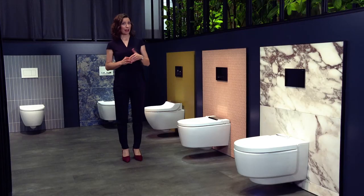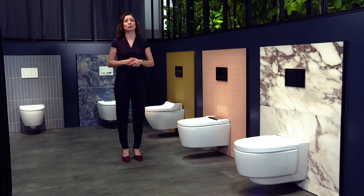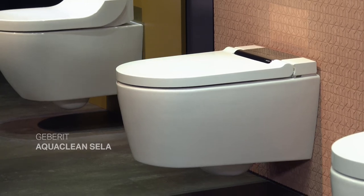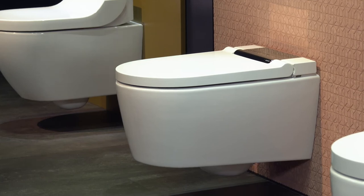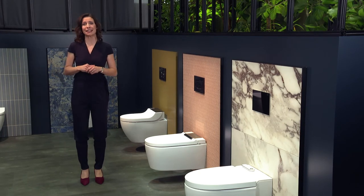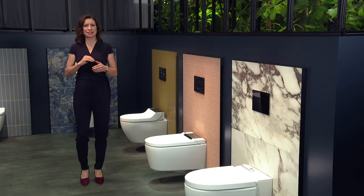And that goes for the entire Geberit AquaClean product range. Using our product wall, I now want to show you which of our shower toilets is the right choice for which customer. Geberit AquaClean offers the perfect product for every individual, from the basic model right the way up to the ultimate all-rounder. It is up to the customer to decide what he wants from his shower toilet. We'll start right in the center of our range with the Geberit AquaClean Sela — the latest addition to the AquaClean family, which stands out precisely because it does not stand out. Its minimalist and elegant design and clean lines allow it to blend discreetly into any bathroom.